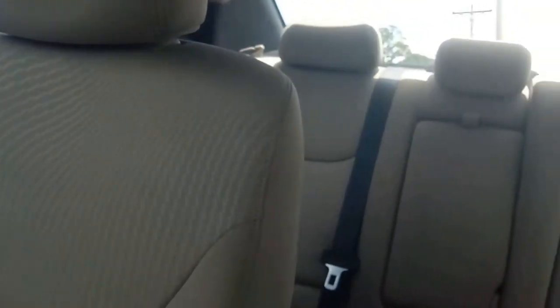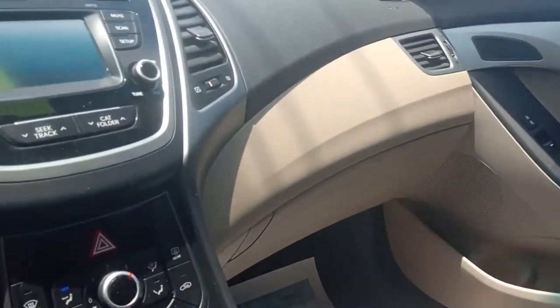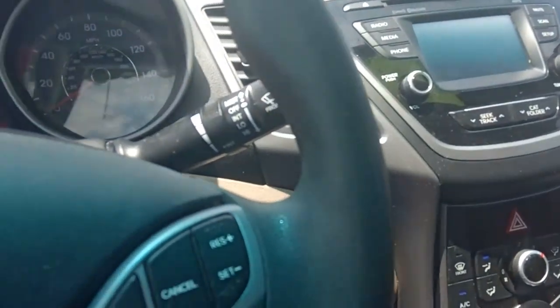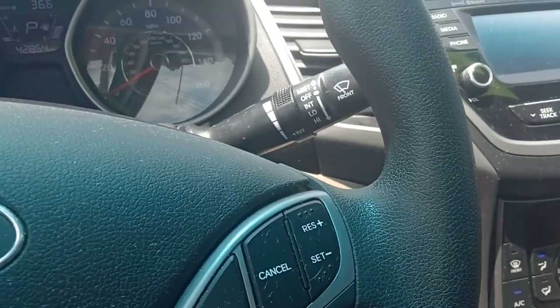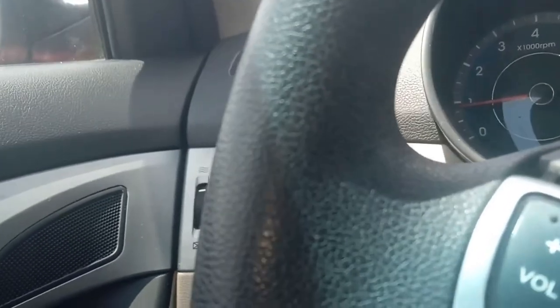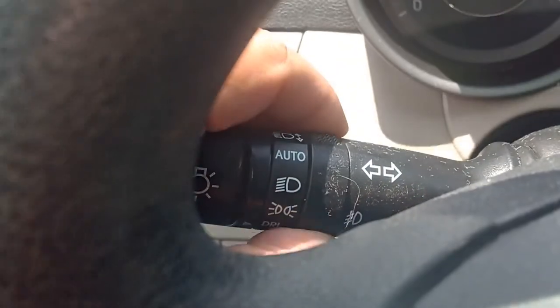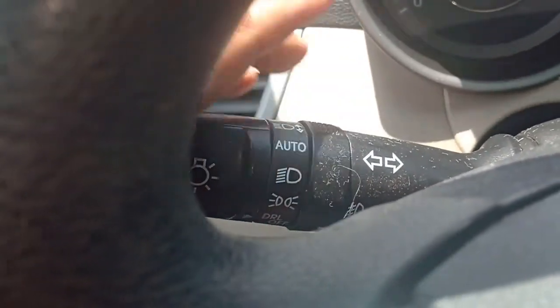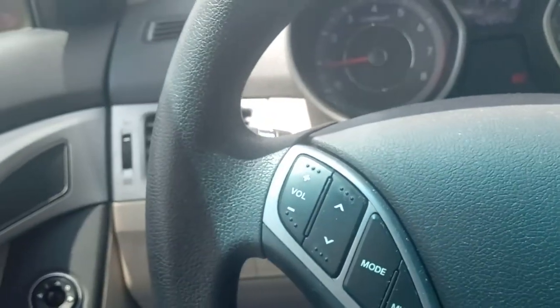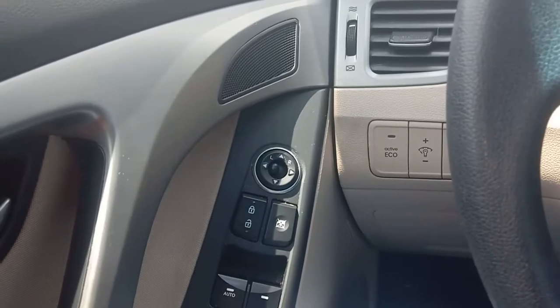Lots of room in the back. This car is in really good shape — it's just a very nice car, folks. We've got our interval wipers, and our headlights down here can be set to auto. We also have a switch right here for our fog lamps. Let's get out and check out the motor and proceed from there.